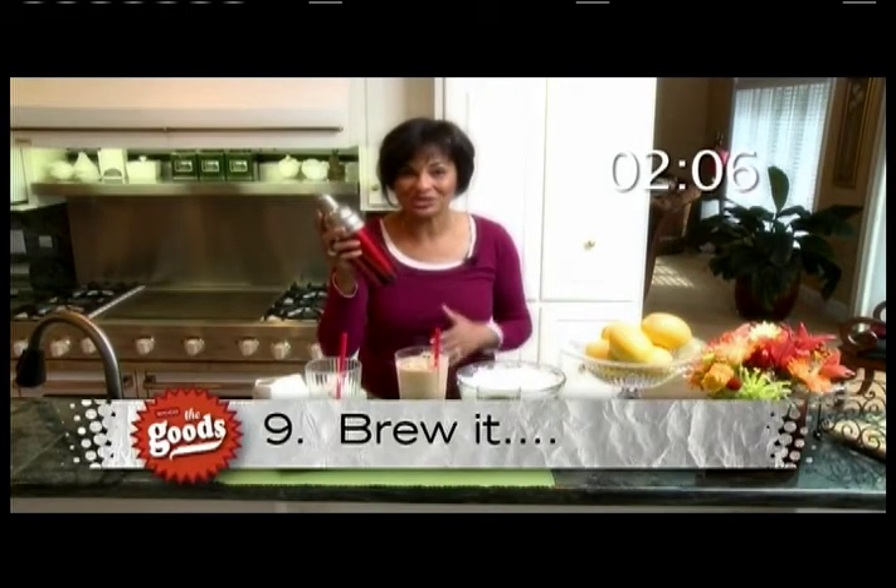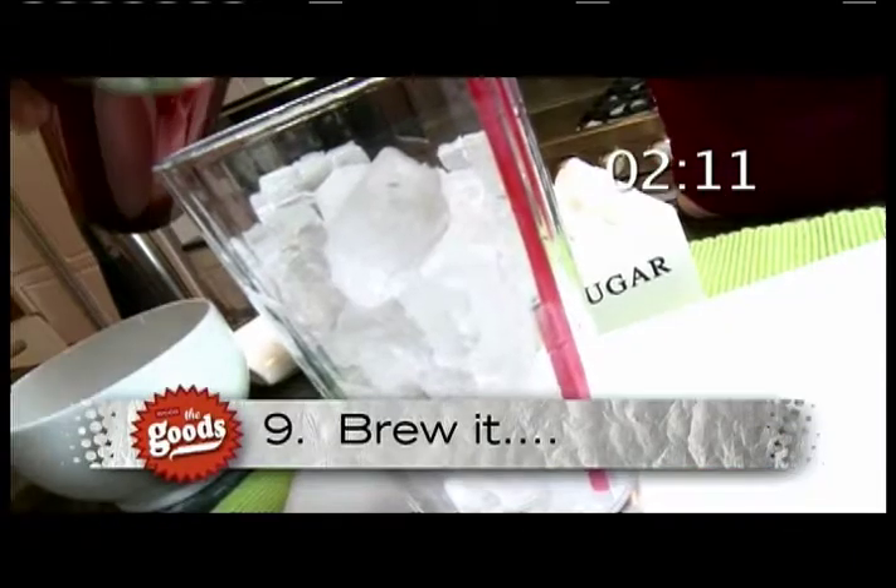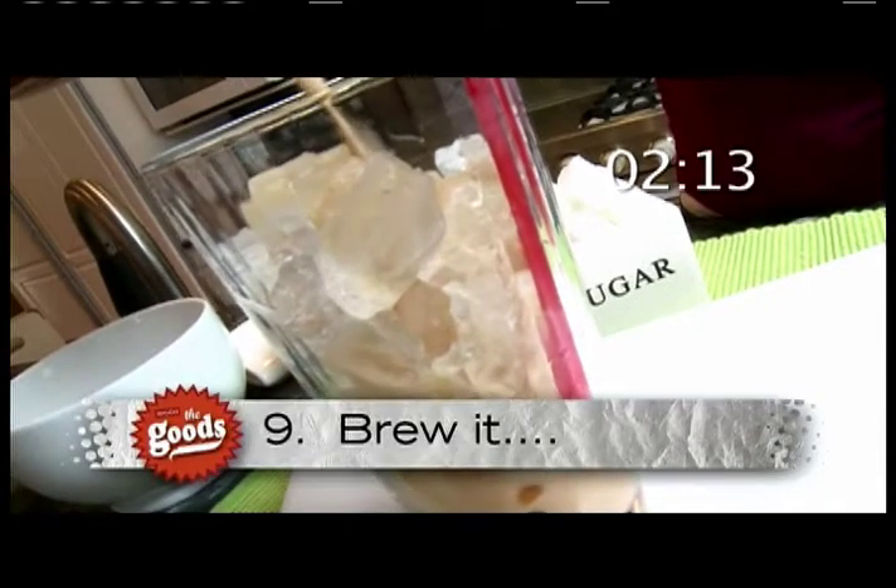It's five o'clock somewhere, right? Wrong. Instead of booze, try brew. Take your martini mixer, add coffee, ice cubes, and cream, and you've got chilled coffee in the morning.